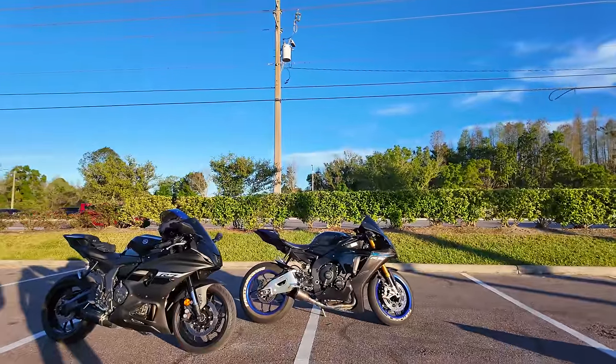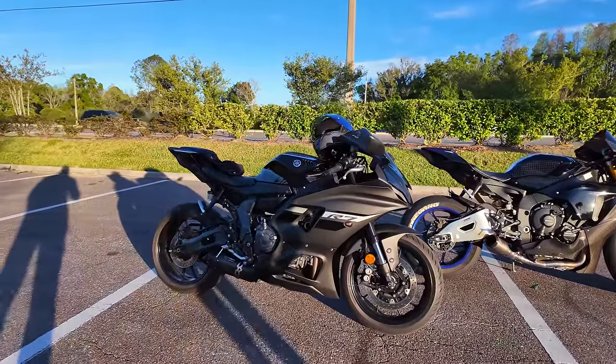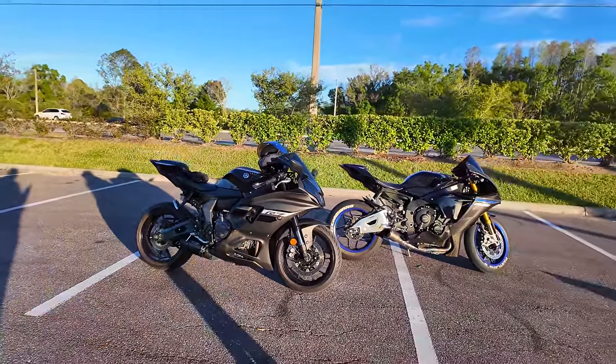What's up guys, it's your boy Fastlane D and today we got a super exciting first ride. You guys know I've been looking for a track bike because obviously I don't put my expensive bikes on the track just in case something happens. I've talked about getting this bike before and finally we've got the Yamaha R7.